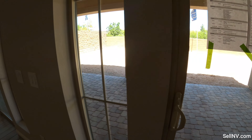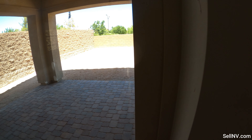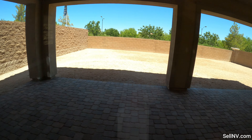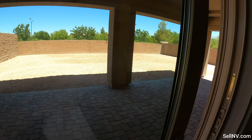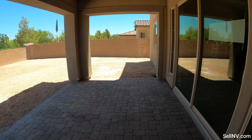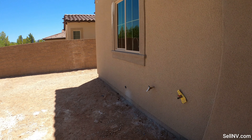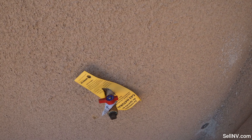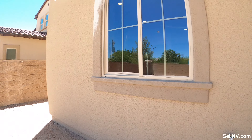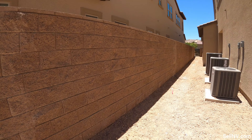This door doesn't want to open — let's try this one. There we go. I see the gas line right over here. These come in very handy — you don't have to worry about going and getting your propane tank filled.